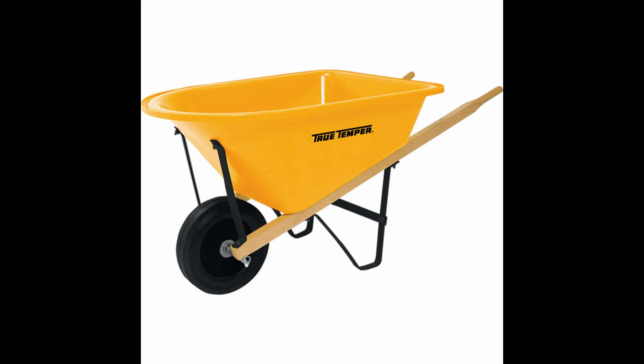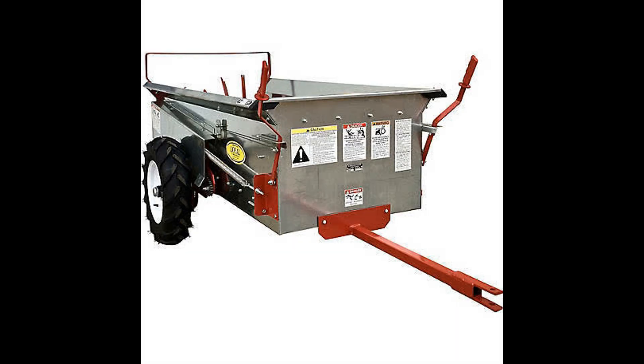Here's my favorite right here — not this brand in particular, but this style. Just easy, easy, easy to navigate. Here we go — a manure spreader. This is a small one. It's still going to set you back about $3,000, but they sure are handy.